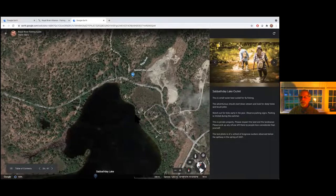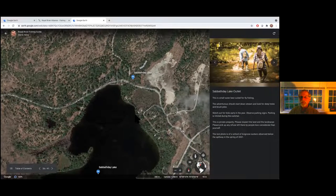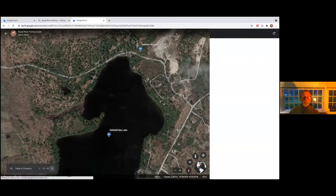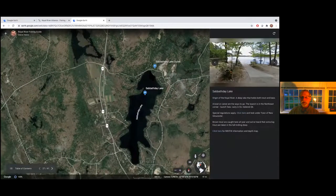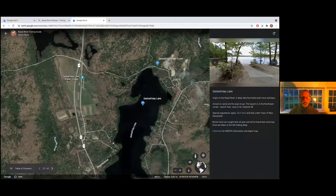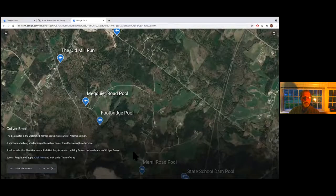Sabbath Day Lake's launch is right here — it is a pay launch and parking is limited. But as Nick told you about the fishing there for brown trout and smelt, that makes it pretty special. I definitely didn't want to cut Collier Brook short — this is the best water in the watershed. It's the coldest, the best aerated, because the geology here is gravel rather than the Presumpscot clay formation that covers so much of the watershed. This is by far the best water, and probably where the Atlantic salmon spawned when they were present — abundantly present until the 1840s when the dams put an end to the run.